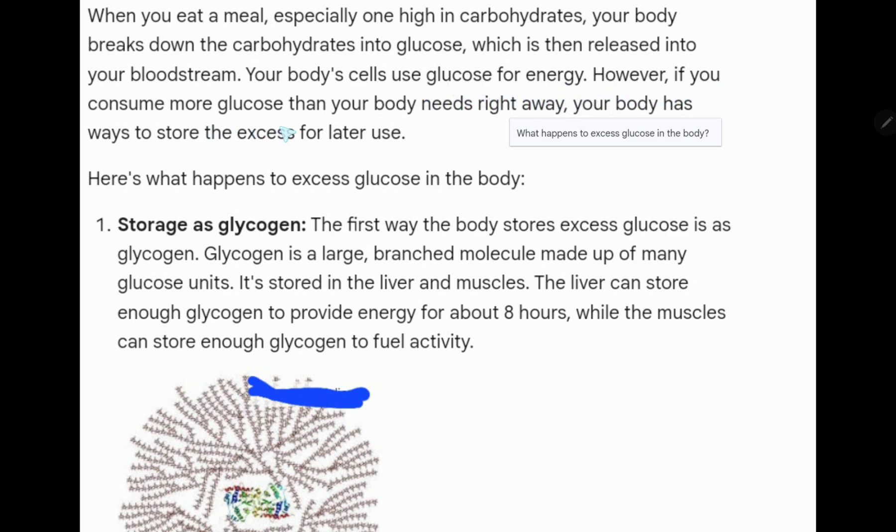However, if you consume more glucose than your body needs right away, your body has ways to store the excess for later use. Here is what happens to excess glucose in the body.